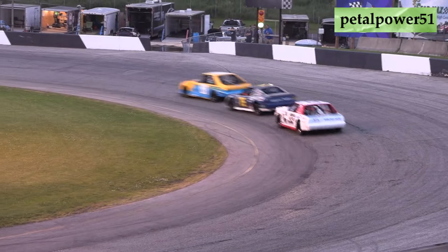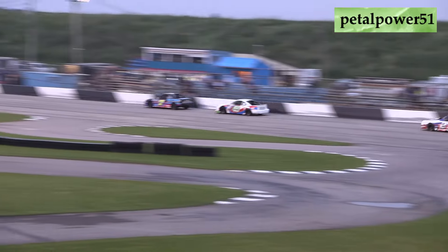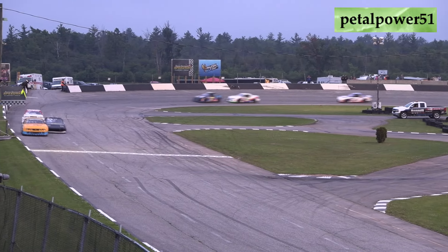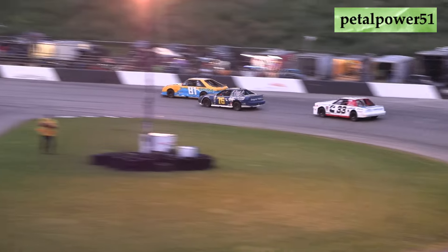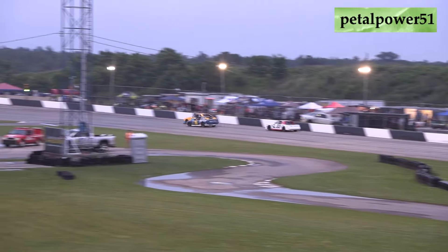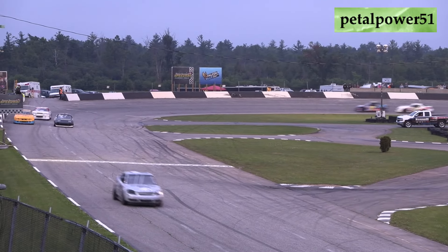Seventh is the 16 of Jason Tompkins, eighth the two of Bobby Mercer, then the 65 of Nicky King. Five laps to go. Shaw needs five more laps with the 81. Shaw and Taylor right tucked up on the back bumper. Taylor with a big run down off turn two, making a bid for the race lead. Taylor looking to the inside in three and four, with Shaw trying to use that outside momentum on the top side.